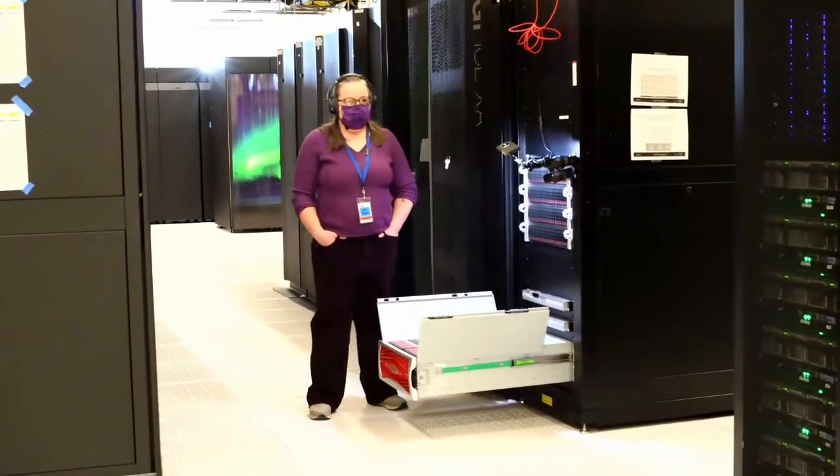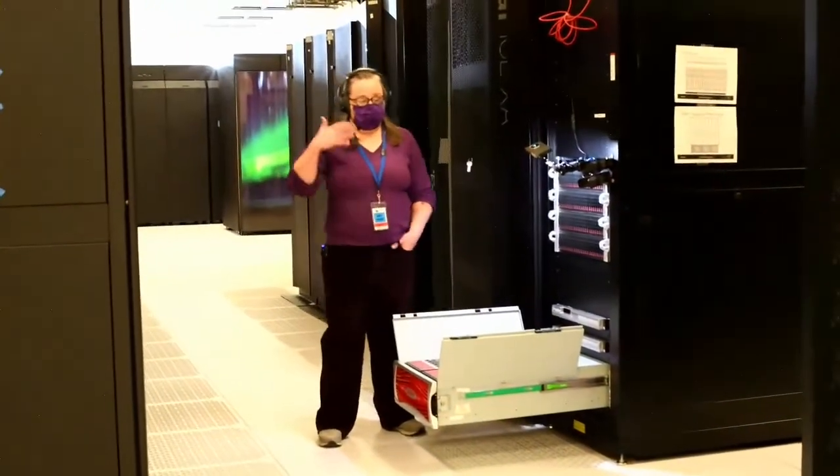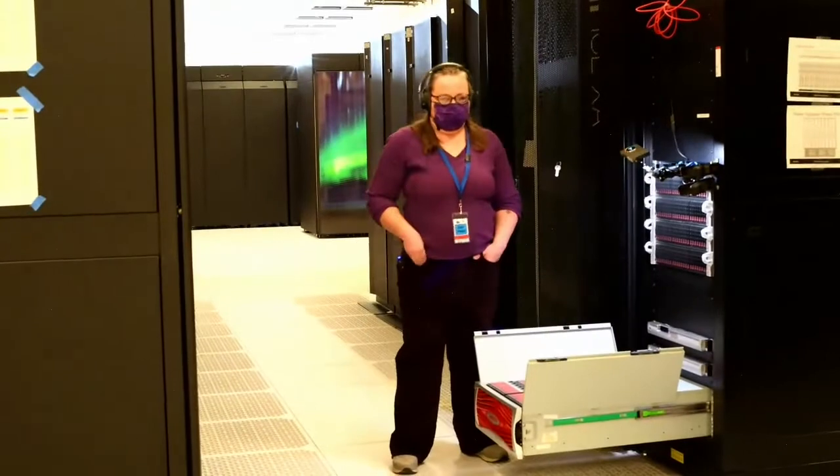Can anyone use a supercomputer? Almost. In our case, the basic requirement is a project and a grant from the National Science Foundation, which gives you time on the computer to run your experiment — or you can come work for us. We use these computers mostly for studying the climate, so you need a climate project. If you're at a university that's NSF-funded, you can get access to our computers.